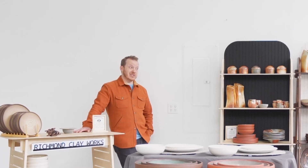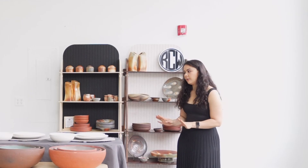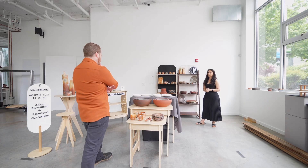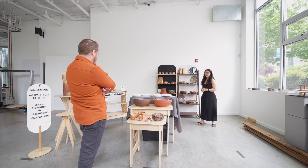I get everything into a station — and as a potter, that's no small task. The booth properly perceives the value of your product. I think it steps it up a little bit.